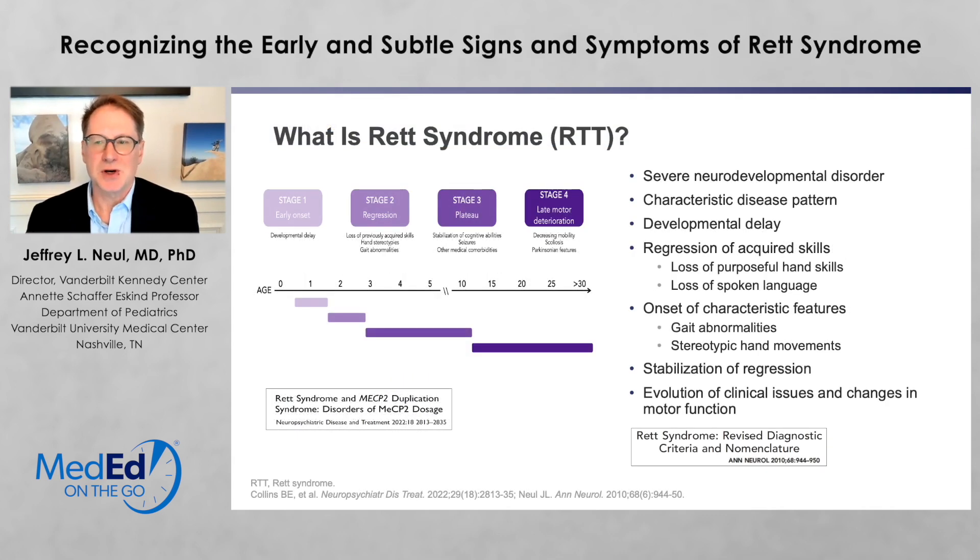So first, what is Rett syndrome? Rett syndrome is a severe neurodevelopmental disorder characterized by a characteristic disease pattern, where you have a normal initial, apparently, development with some delay, with some failure to meet milestones, and then a regression — specifically loss of acquired hand skills and spoken language. After this, there's also a characteristic feature such as gait abnormalities and stereotypic hand movements, classically wringing or washing.